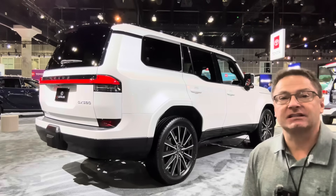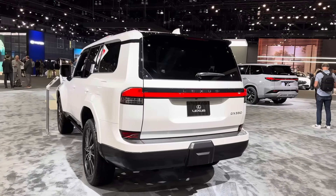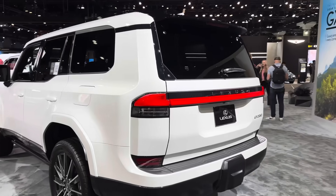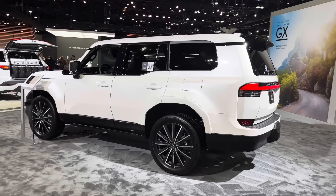Hey everyone, this is the all-new GX 550 Luxury Plus. It's beautiful. The GX 550 has six different trim levels for 2024. I've seen some of them, but I haven't seen this one. This is the Luxury Plus, so it'll have different features than we saw on the Premium Plus and on the Overtrail Plus.